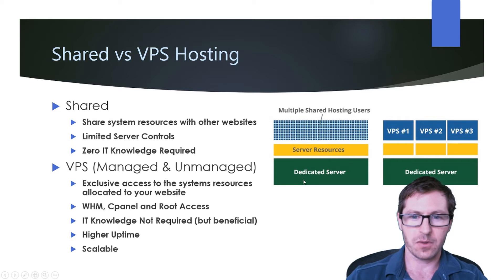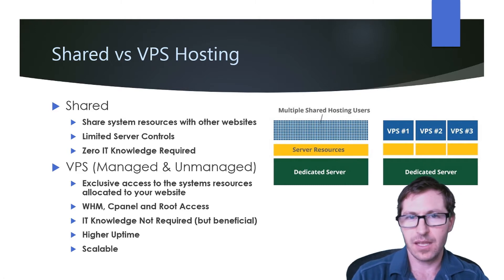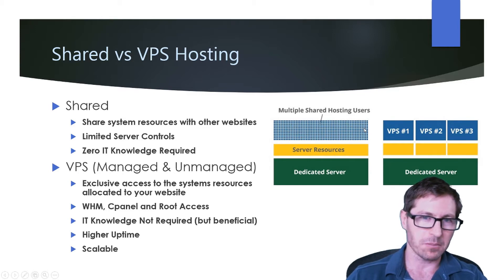Let's take a look at it from a graphic standpoint. You're going to be on a dedicated server which has a number of system resources that includes disk space and RAM, but all of the different websites are going to share the same resources. So if one website is getting a ton of traffic and using a lot of resources, your website is going to be affected. If it's bogging down the server, all of these websites are also getting bogged down.